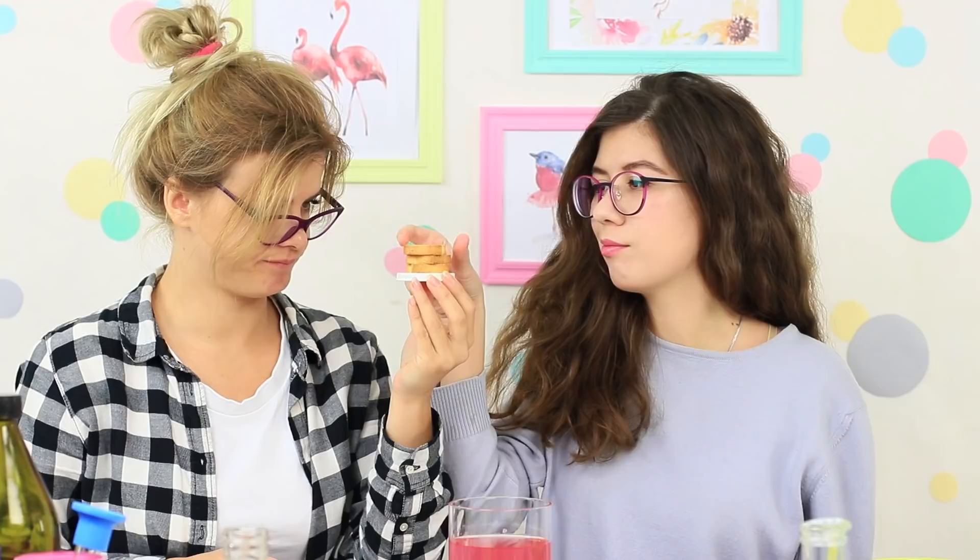Did you like our enlargement and diminishing experiments with food? Then write in your comments what you would like to cook — a big hot dog or a tiny pizza! And don't forget to give your thumbs up! Subscribe to our channel and click the bell so that you don't miss the most delicious stuff on the Troom Troom channel!